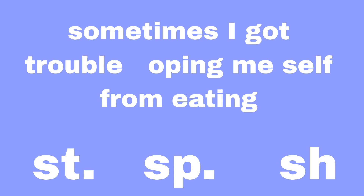We better figure out a quiz. Sometimes I got trouble stopping myself from eating. What is missing two letters? That's right, it's stopping. And what type of letters is stopping missing? If you answer S-T, you'll be right. Sometimes I got trouble stopping myself from eating. Yep, it's obviously true.